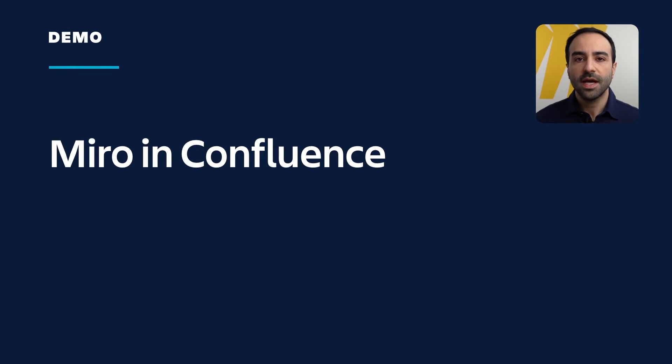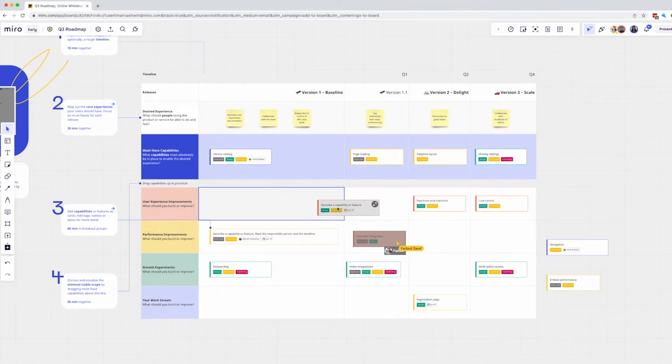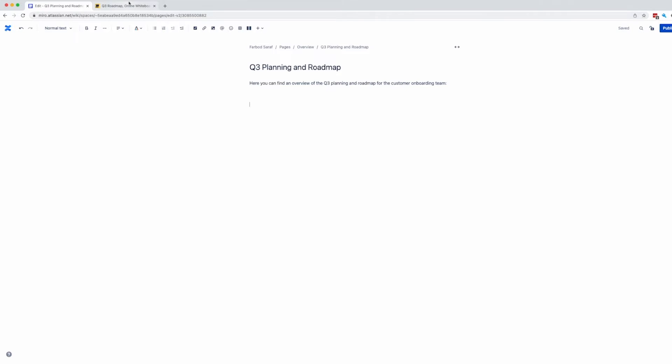Now let's take a closer look at how you can use these tools together using our integrations. First, I'm going to show you how you can embed Miro boards inside Confluence through a demo. Meet Ashwini — she is a marketing manager at an insurance company. She showcases how she creates a new roadmap using Miro and how easy it is to share and embed the board directly onto a Confluence page. Ashwini kicks off the project by facilitating a workshop with her team, and together they brainstorm and create a detailed roadmap on a Miro board.